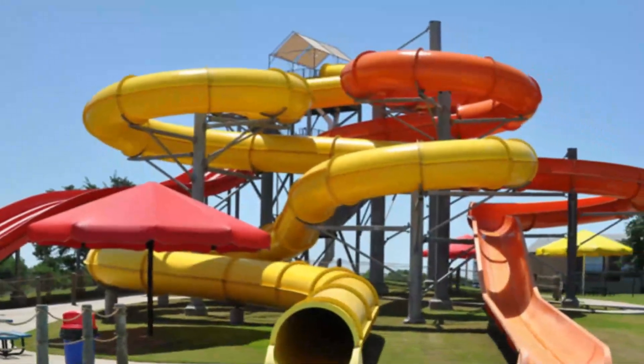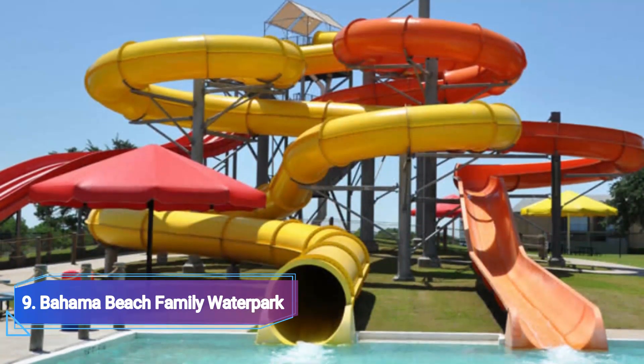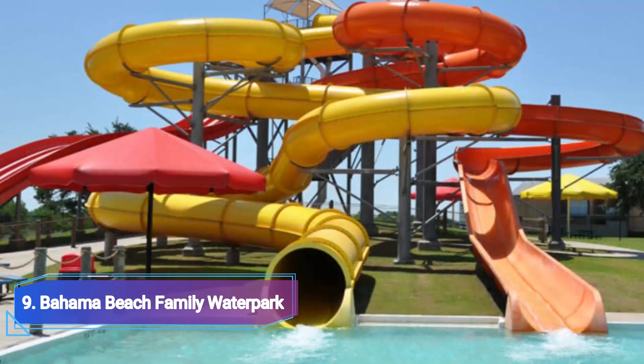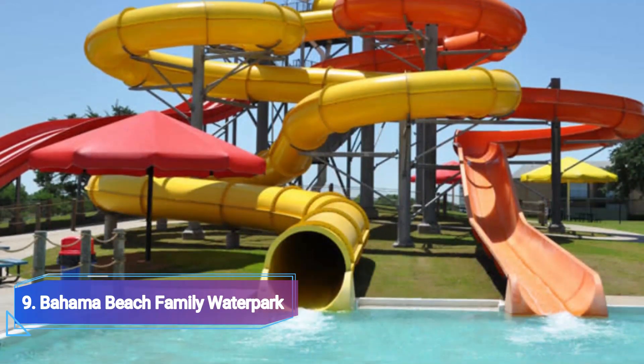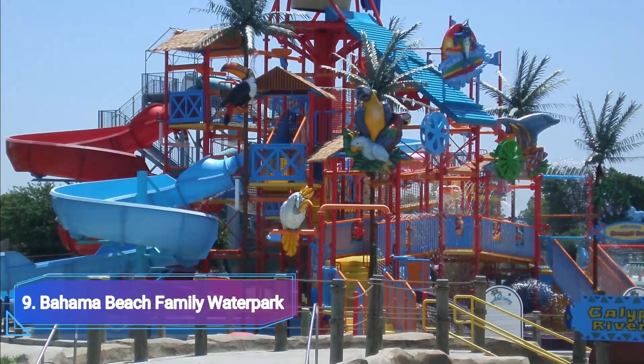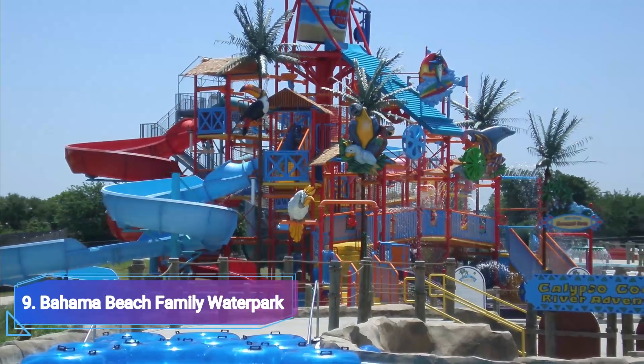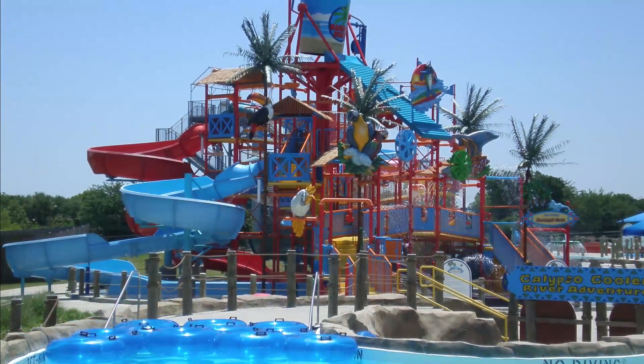Number 9: Bahama Beach Family Water Park. The Dallas Park and Recreation Department's wet area, which has a tropical theme, is jam-packed with activities like water balloon launchers, a lazy river, and numerous slides. Even while the park may be smaller than most, there are still plenty of things to do to keep guests occupied all day.